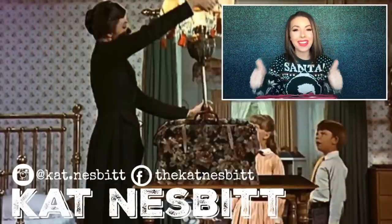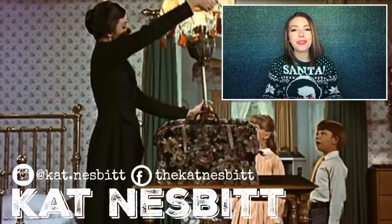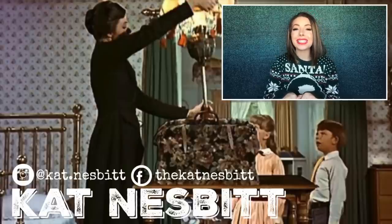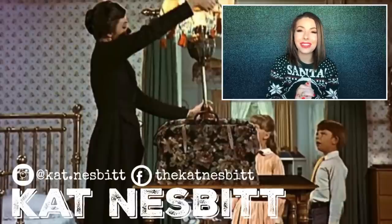That's everything in my flight attendant bag, besides the pens and highlighters I didn't pull out. I'm sorry I lost my tablet, and I'm sorry some of this stuff is embarrassing! Some of it is weird, but a lot of it is super useful. I hope you enjoyed this and got a good laugh. If you liked the video, give it a thumbs up, subscribe to my channel, and thank you so much — y'all have a good one, bye!